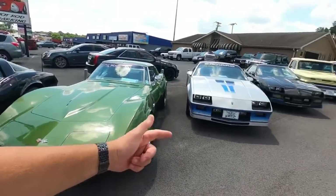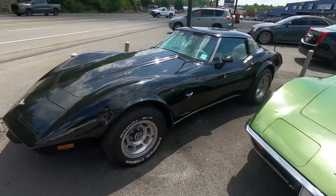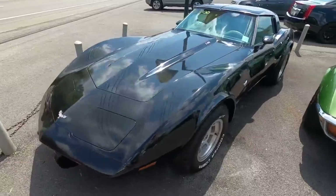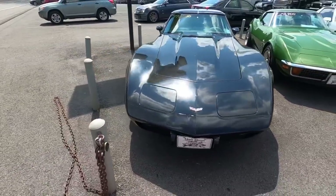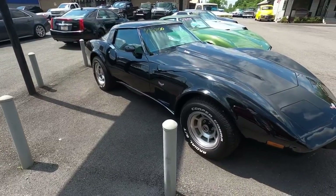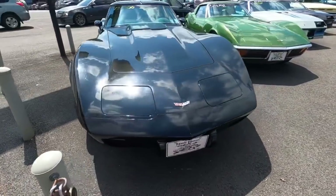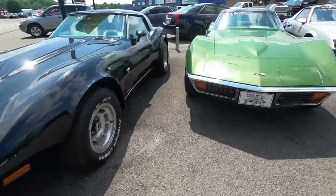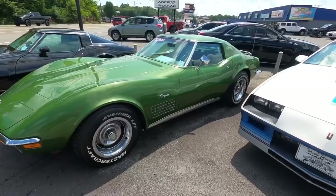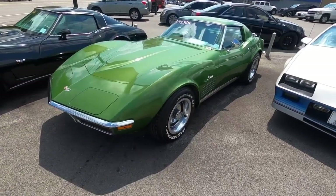Coming over to this side of the lot - got a couple Corvettes, a couple Camaros, and a row of trucks. How about a 1979 Corvette in black with T-tops for 13.9? Then you've got the chrome bumper Vette - a 1972 model with T-tops, rack on the back, in green at 23.9.